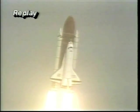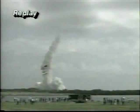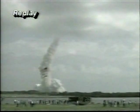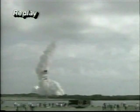Roger, roll Atlantis. Houston now controlling. Roll maneuver complete, placing Atlantis and crew in the heads-down attitude and on course for its 28.5-degree inclination orbit. This is the 39th shuttle mission and the 14th post-Challenger mission. CNN's John Zarela joins us now from the Kennedy Space Center. John, how did it look from your vantage point?